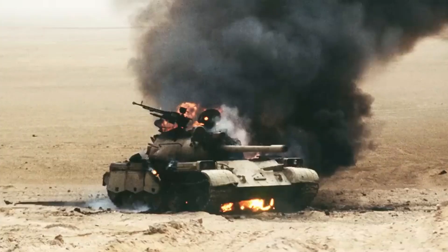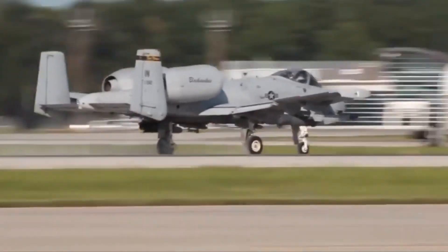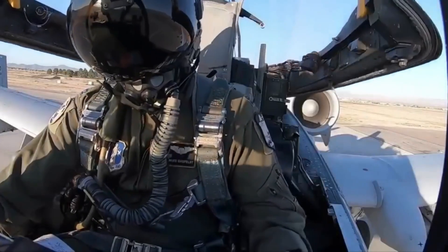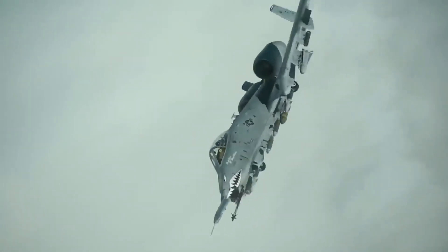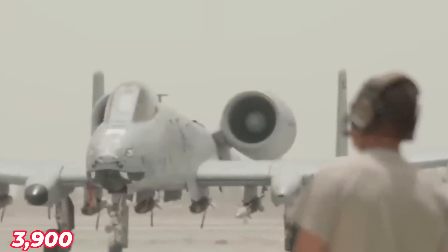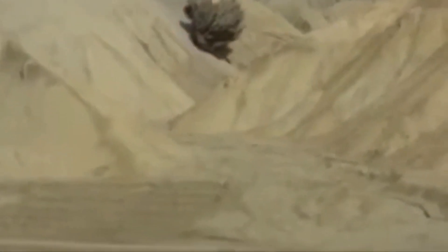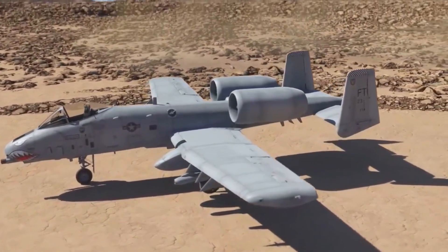The Thunderbolt II is capable of employing a wide variety of conventional munitions, including general-purpose bombs, cluster bomb units, laser-guided bombs, drones, joint direct-attack munitions, wind-corrected munitions dispenser, AGM-65 Maverick and AIM-9 Sidewinder missiles, rockets, illumination flares, and the GAU-8A 30mm cannon — a literal barbarian capable of firing 3,900 rounds per minute to defeat targets like tanks. The A-10 has 11 store pylons providing an external load capacity of 7,260 kg. Three pylons are under the fuselage, and loads can be configured to use either the centerline pylon or the two flanking fuselage pylons.